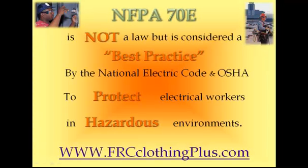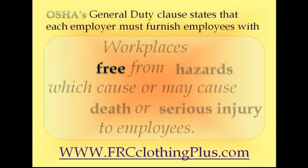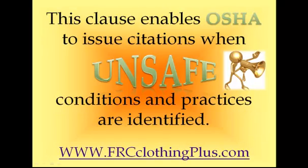NFPA 70E is not a law, but is considered a best practice by the National Electric Code (NEC) and OSHA to protect people who are working on and near electricity in hazardous and dangerous environments. OSHA's general duty clause states that each employer must furnish employees with workplaces that are free from hazards which cause or may cause death or serious injury to employees. This clause enables OSHA to issue citations when unsafe conditions and practices are identified.